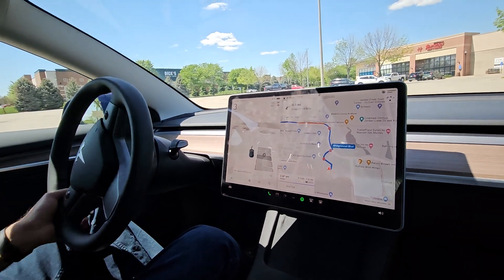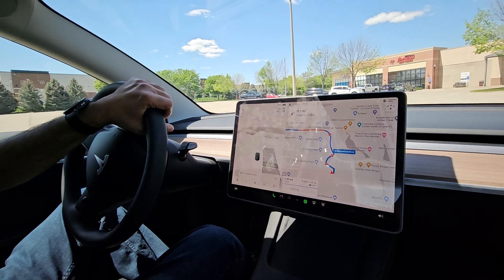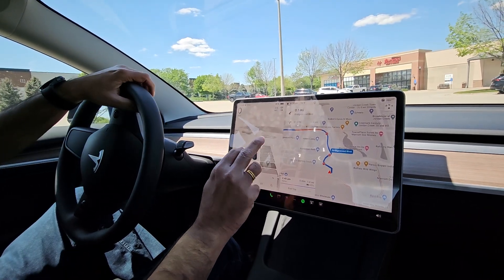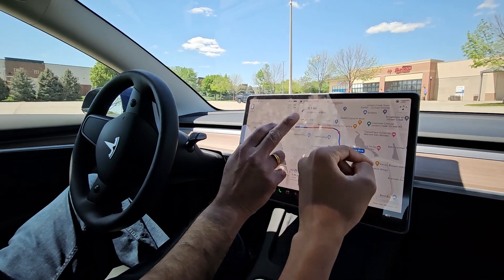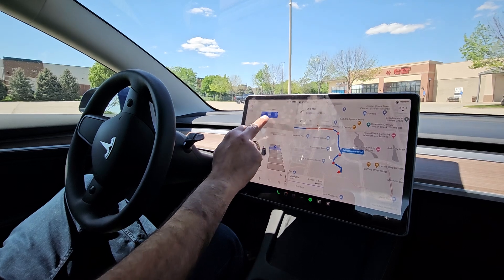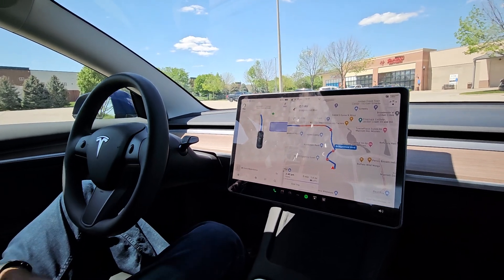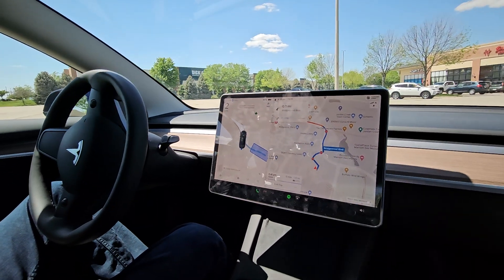Tesla released another feature called auto parking. I can select the parking spot, let's say I want to park here, and then I ask it to start. You can see it does auto parking itself and then it parks.